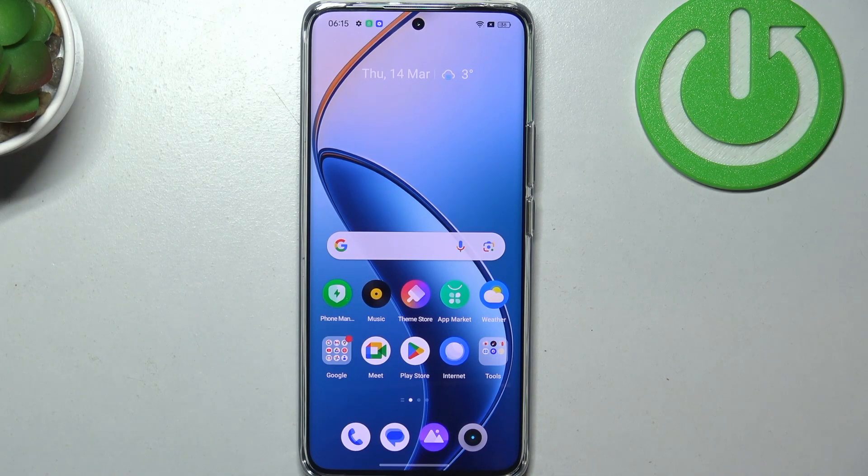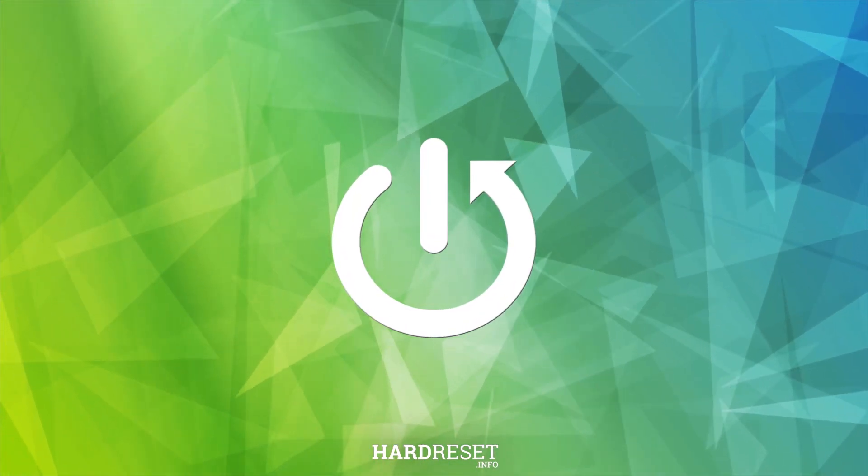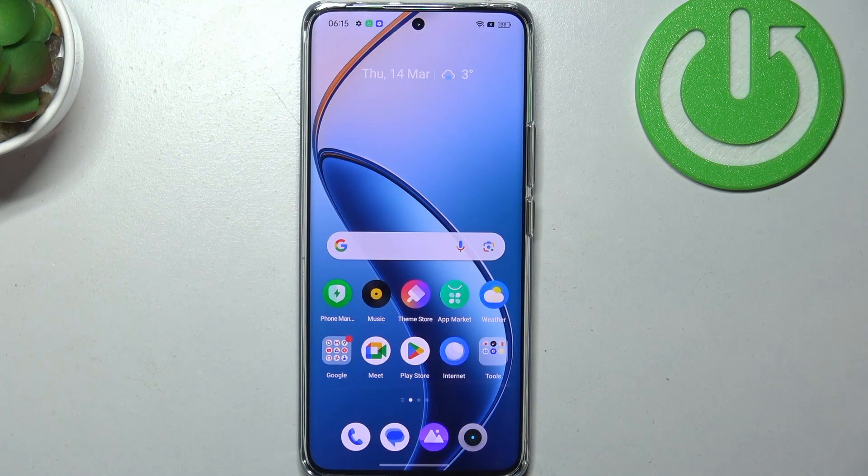Hello, in this video I want to show you how to find your Realme 12 Pro Plus if you lost it somewhere in your room or in your house and you have no idea where it is. To do this we'll be using Google Assistant. You can ask with the phrase 'where are you' or to play any song. That way your phone will make a sound and it should be easy to find.